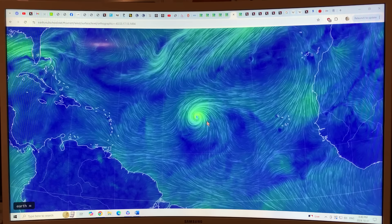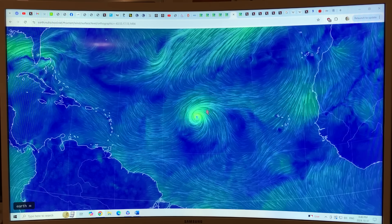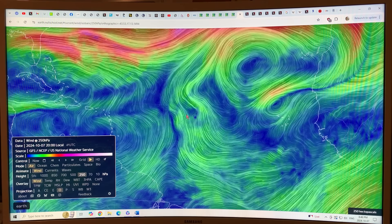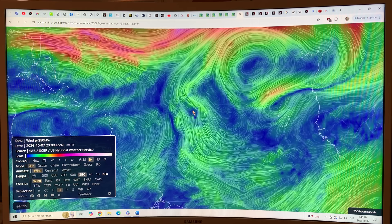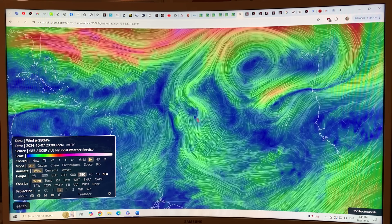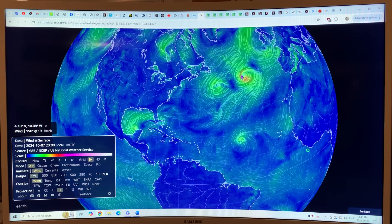Leslie is moving very slowly out in the middle of the ocean, so it's not bothering anybody, but it's still a powerful big storm. You can see the jet streams here — they're all over the place. There's not a lot of steering force at high altitudes to move Leslie, so it's kind of meandering around. It's fascinating that we've got all these storms and their behaviors are quite different depending on the particular jet stream configuration.